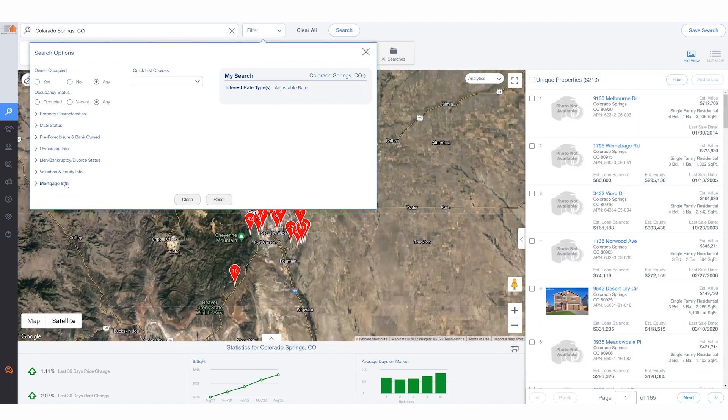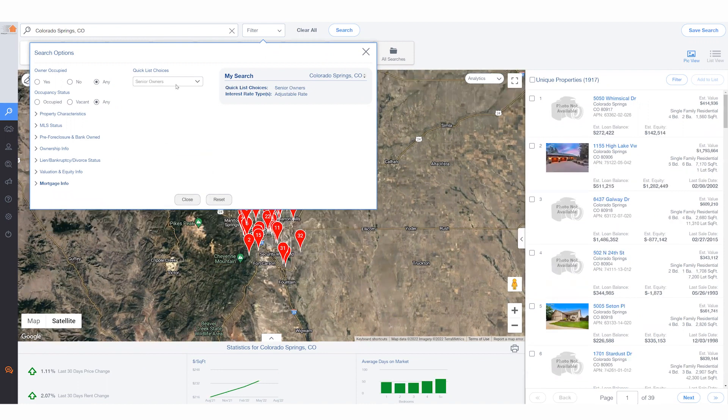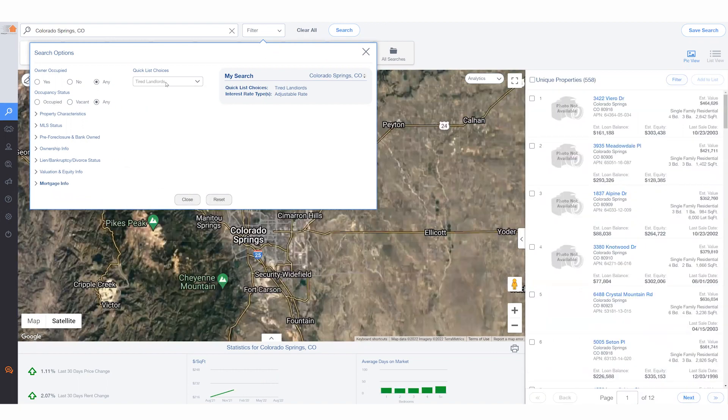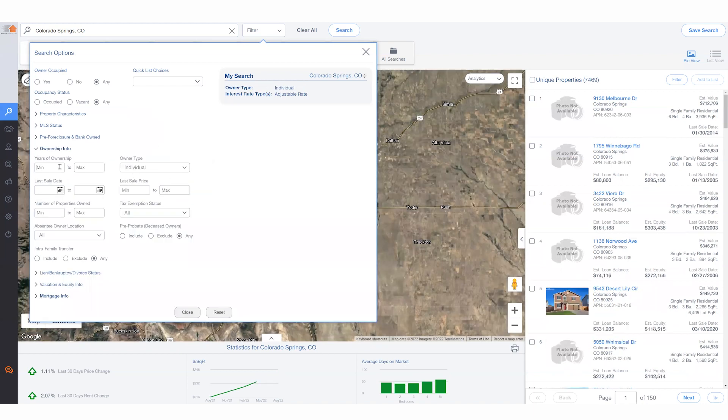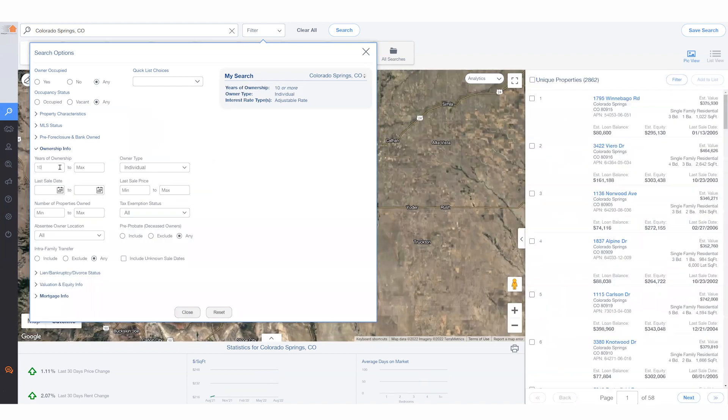But feel free to add more to it, like one of our quick list choices. For example, a senior owner with an adjustable rate mortgage, or perhaps a tired landlord with an adjustable rate mortgage. Or maybe create your own situation, like an individual owner with 10 years of ownership who has an adjustable rate mortgage.